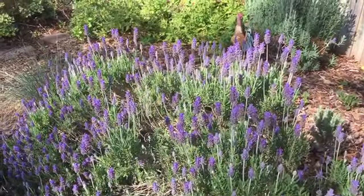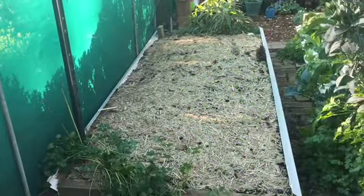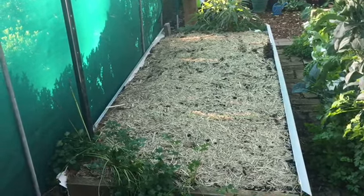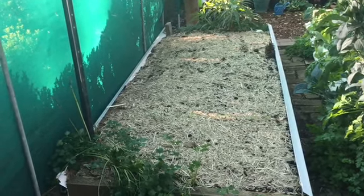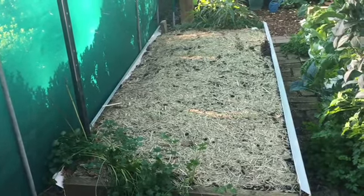Hello everyone. Today I am going to spend time in the garden. I planted some winter vegetable seeds here two weeks ago in the garden bed, and I've noticed today when I checked, some have already started to sprout.